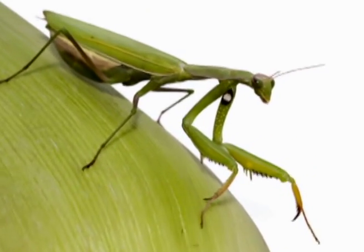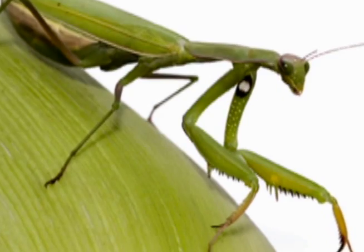Now when they hatch — this is the fun part — they're exact replicas of their parents. Tiny, tiny little praying mantis that come out in about an hour or two, very quickly, and they immediately start eating. They're ravenous little eaters that'll eat pretty much anything in their sight.